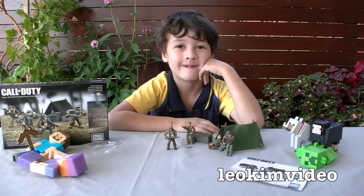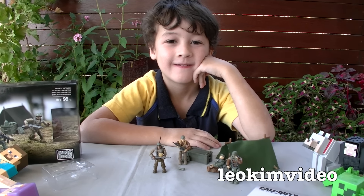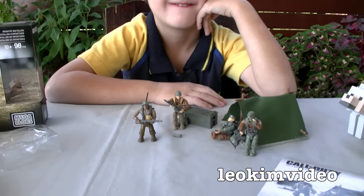Hi everyone. We're going to take a look at some Mega Bloks Call of Duty brick sets, I think we'll call them. My son got very keen on these. Daddy kept seeing them at a very good price, so we decided to come in and buy some.